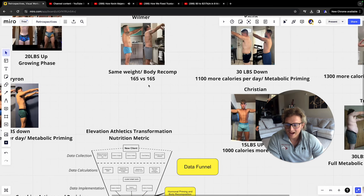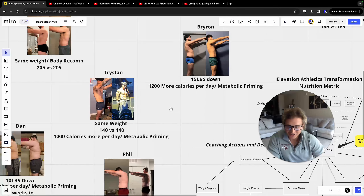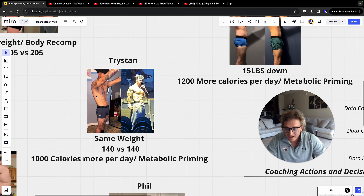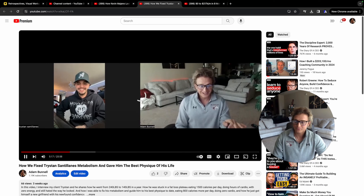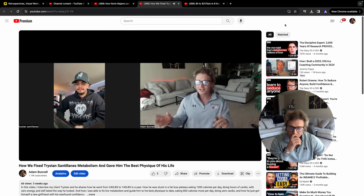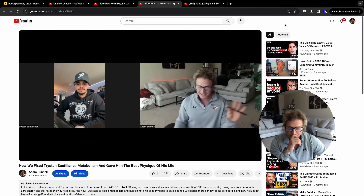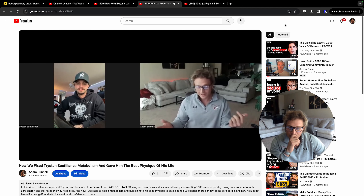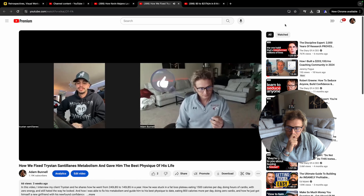Another client testimonial is my client Tristan, who is the exact same weight in both photos after going through a metabolic priming phase. He's eating a thousand more calories per day and is 140 pounds in both photos. Tristan is doing an amazing transformation — he went from eating around 1,500 calories and now we're at almost 2,300 calories. Here's his testimonial.